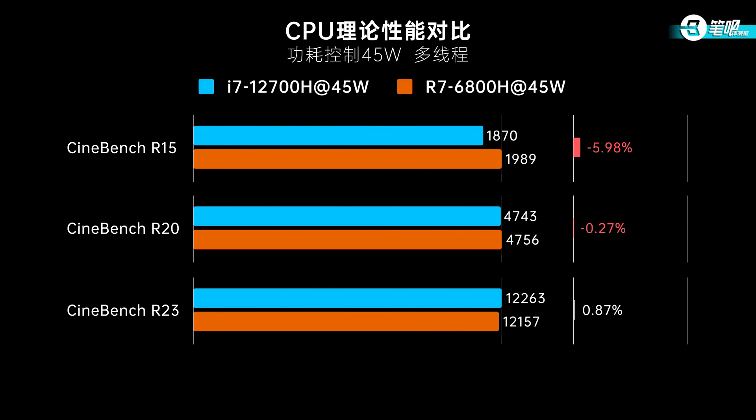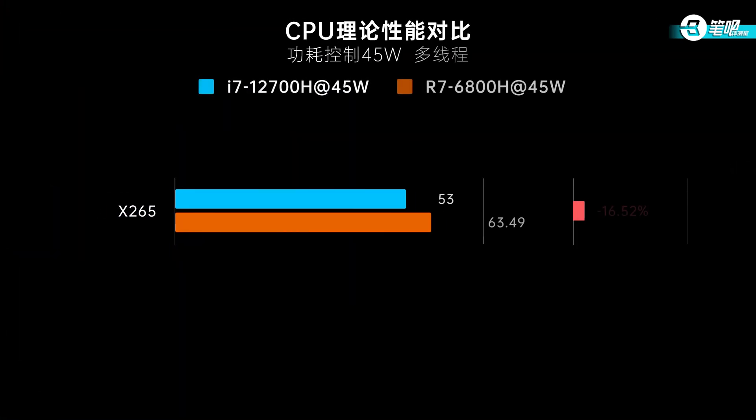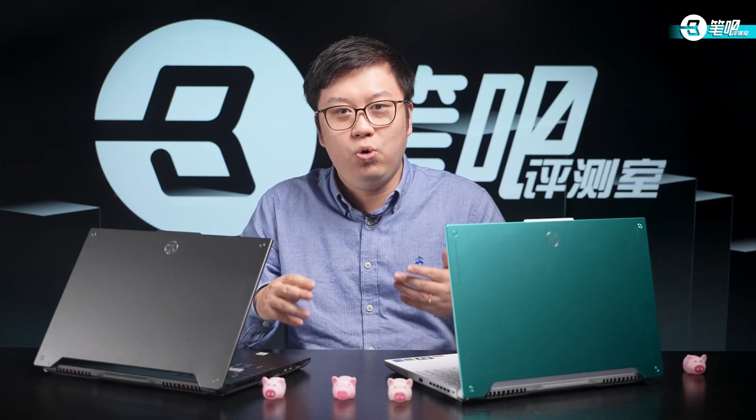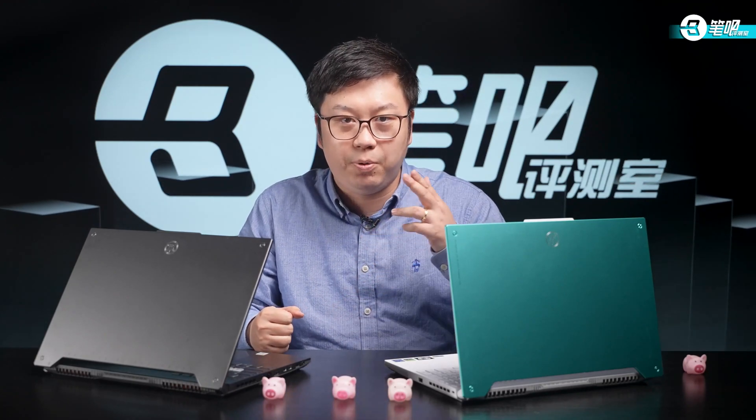At 45W, R20 results are even — R7-6800H reached 4700. In R15, the R7 even surpassed i7 by 6%. The i7's performance also dropped more in X265 and 7-zip. Obviously for multi-core, 14 cores are demanding. Without enough power, i7 is no better than R7, and at low power R7 is even better in some software.